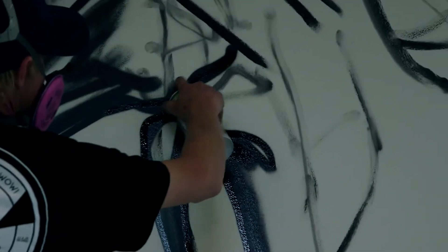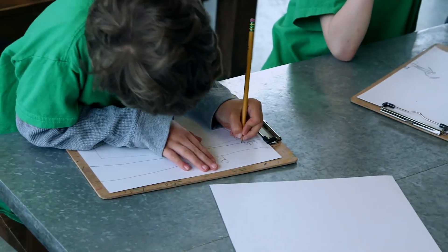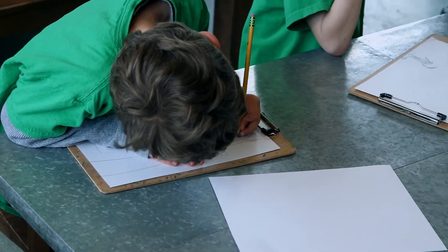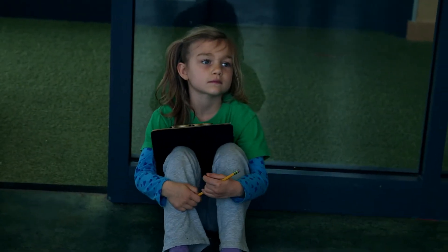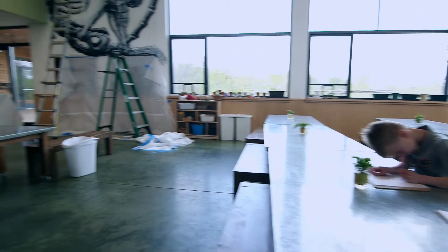I thought that would be the end of it. About a month later, we got an email back saying he'd been busy but got our letter and was really excited about it — it seemed like a really neat project. Sure enough, he's here this week and the kids are just beside themselves. They're very excited to see what he's going to paint.